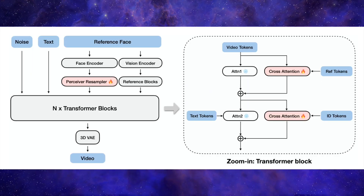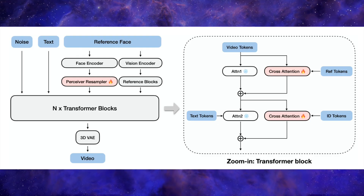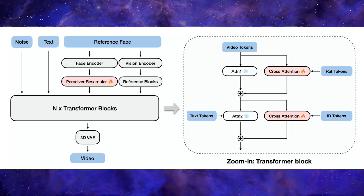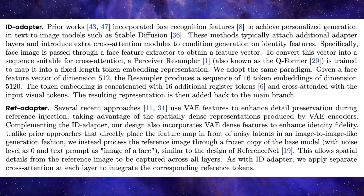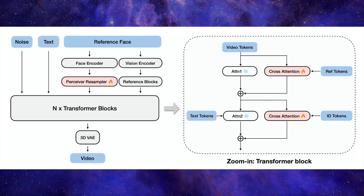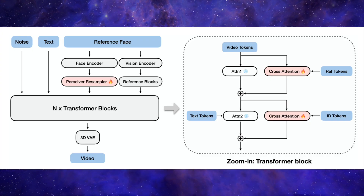So how does it work? Under the hood, Lynx is built on a powerful open-source video foundation model called a Diffusion Transformer, or DIT. The real innovation is the addition of two clever, lightweight adapters. The first is the ID adapter, whose only job is to preserve the person's identity — it uses a well-known face recognition system called ArcFace to analyze the input photo and extract the core facial identity, turning it into a compact set of identity tokens that the model can understand. The second is the Ref adapter, which is all about detail — it integrates dense features from the original image to ensure that the texture, lighting, and other fine-grained details are carried over, making the final video look realistic and high quality. These two adapters work in harmony, constantly telling the model: make sure it looks like this person and make sure the details look real.